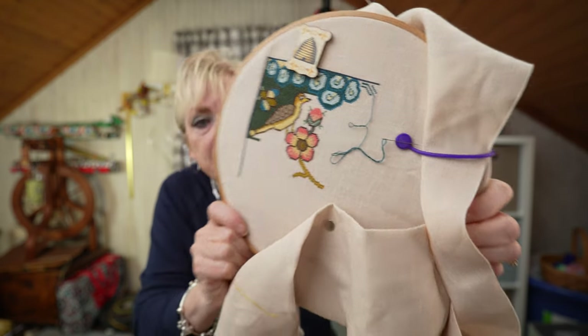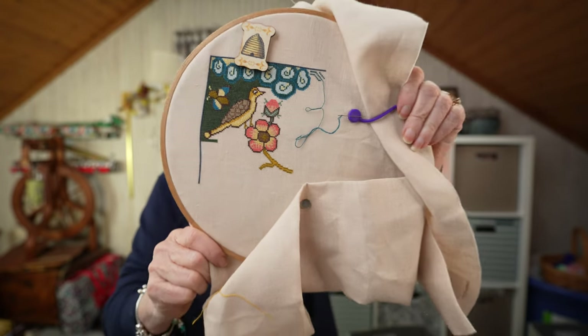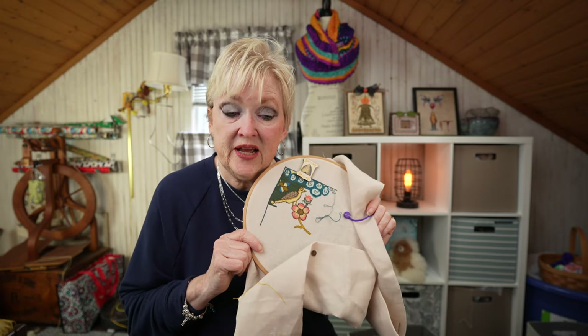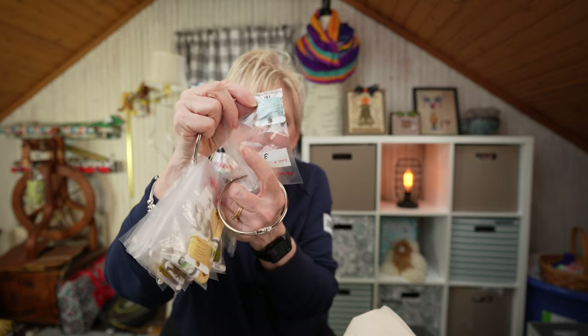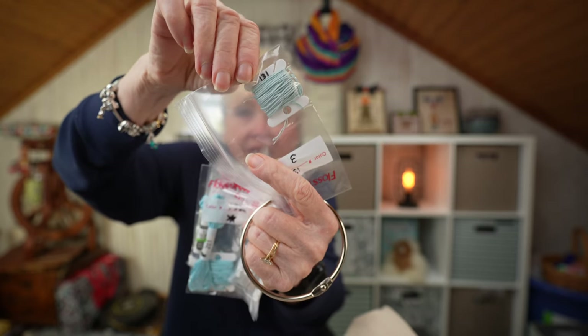I didn't take it out of the hoop because I'm actively working on it right now. I am stitching this on Zweigart Platinum, which is the called-for 40 count linen, and I'm using all the called-for Ovare Sois silk. The other day I organized my silks — I take DMC bobbins and wind the silk around them, then cut 18-inch lengths when I want to stitch. It's a really great use of your floss because you don't waste any.